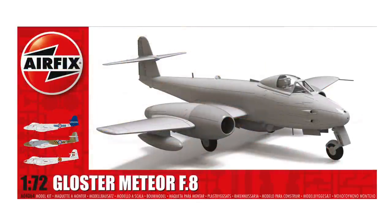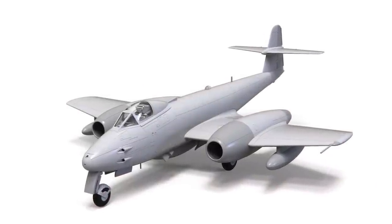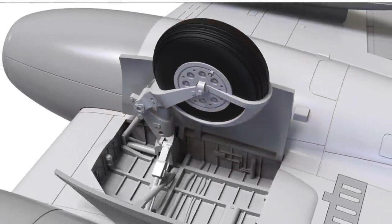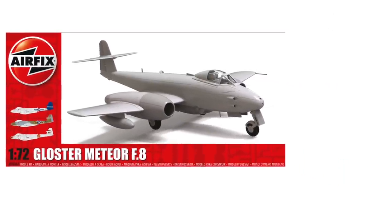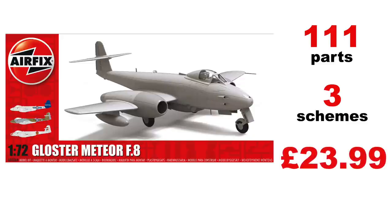Next up is a new Gloster Meteor F8. The 1/48th scale kit was very well received, and the F8 needed to appear in this scale. I've made the Special Hobby F8 recently and it was OK, but not that great. The new Airfix one appears to be well detailed. There are 111 parts — goodness knows how for such a simple aircraft — and it has three scheme options. Cost will be £23.99 when it arrives in the summer.